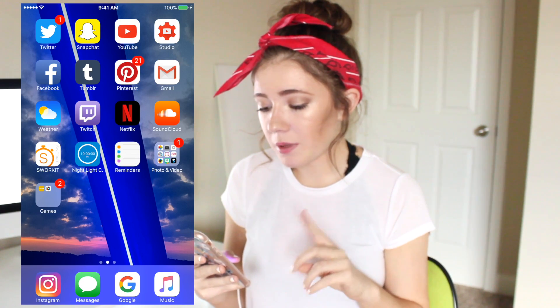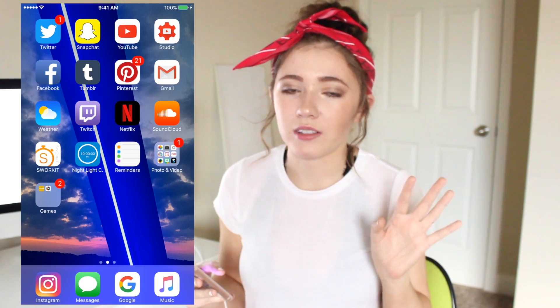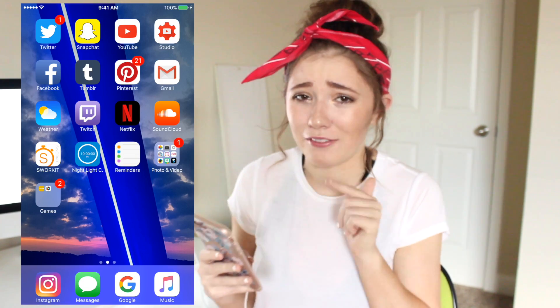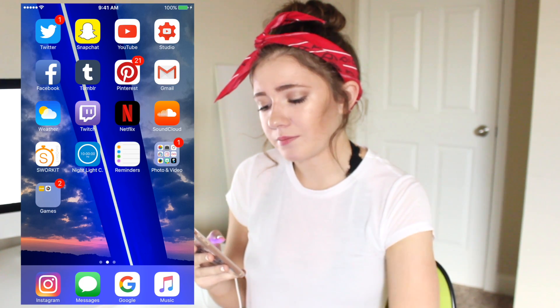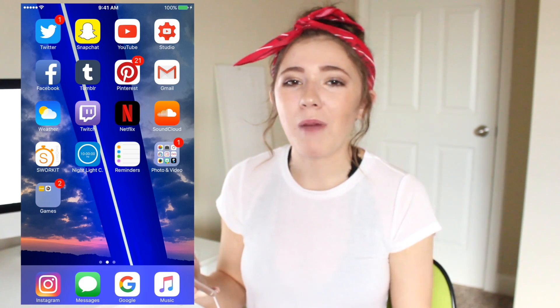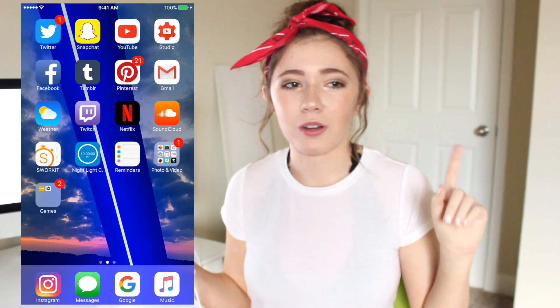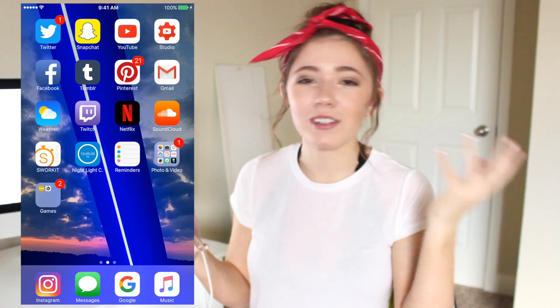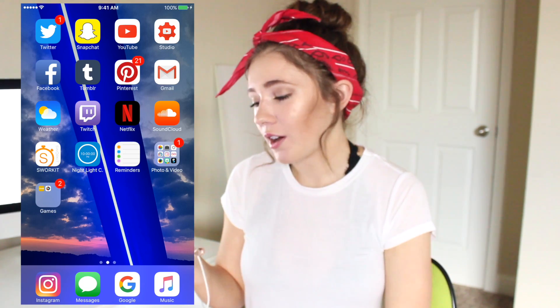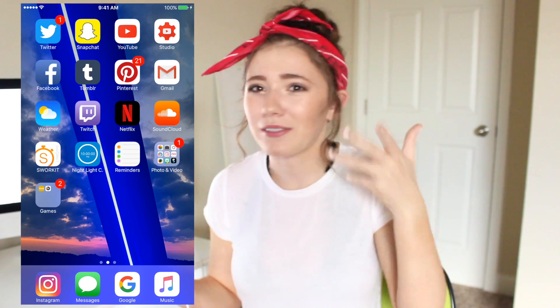I have Facebook, Tumblr, Pinterest, Gmail, and Weather — where I live, the weather is a little out of whack so I need that on my home screen. I have Twitch because I watch people play The Sims 3. There's one girl in particular, Girl Meets Pixels — she's like the best at it. So I always watch her live streams, and if I'm ever not home while she's live streaming, I can watch her on my phone.